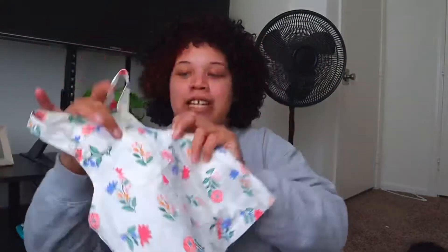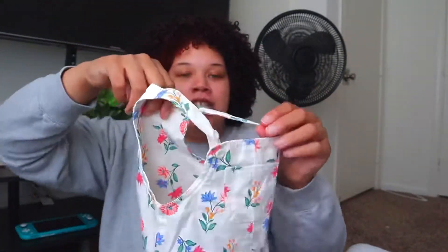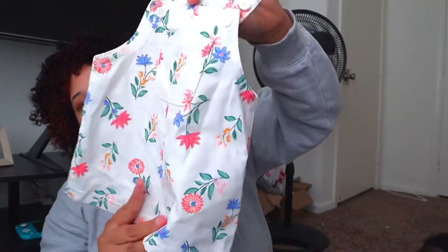I do have a couple of baby pieces in here. I got this super cute Carter's overall dress - it has a little pocket right here and it is very springy. It's white with flowers on it. I think it's so adorable and she can wear it with a white t-shirt underneath, a colored t-shirt, anything in the summer. I love it.